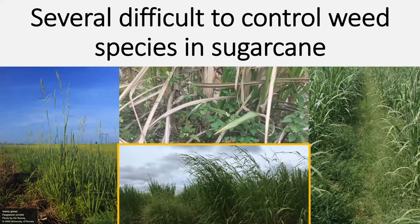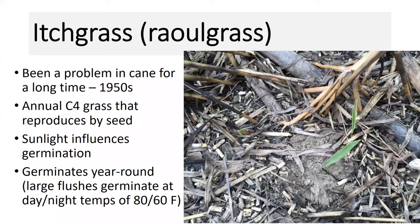There are several difficult-to-control weed species in sugarcane, and I think arguably a lot of growers would agree that itchgrass is probably the most dominant and most problematic weed to control in cane, mostly because of its competitive nature and robust seed production. It's been a problem for a long time — it became really prominent in the 1950s around some railroad tracks in the St. Martinville area. Itchgrass reproduces by seed and is an annual C4 grass. Sunlight really influences germination, and the majority of flushes we see germinate at daytime temperatures around 80 degrees and evening temperatures around 60.